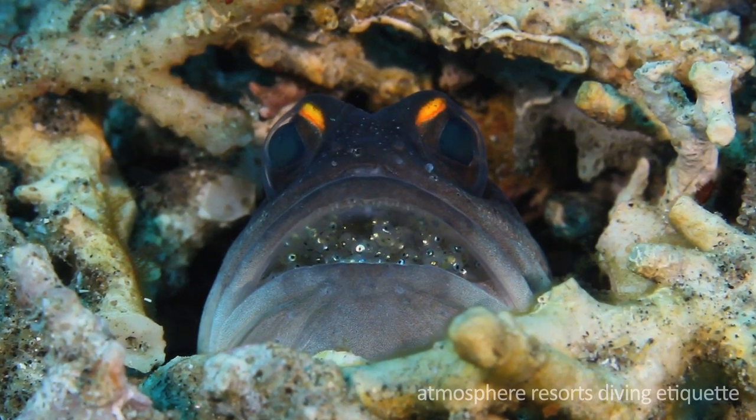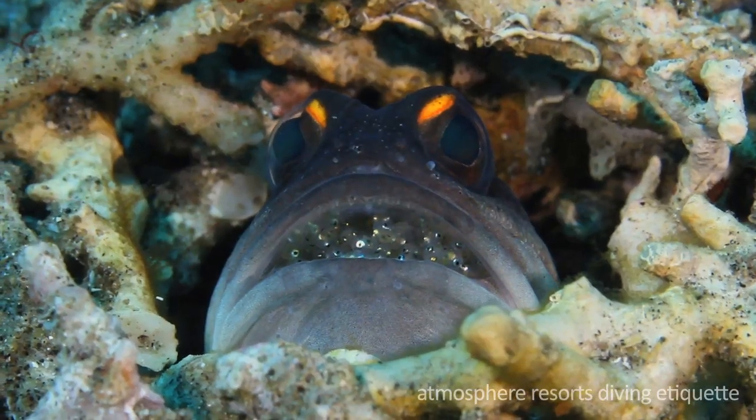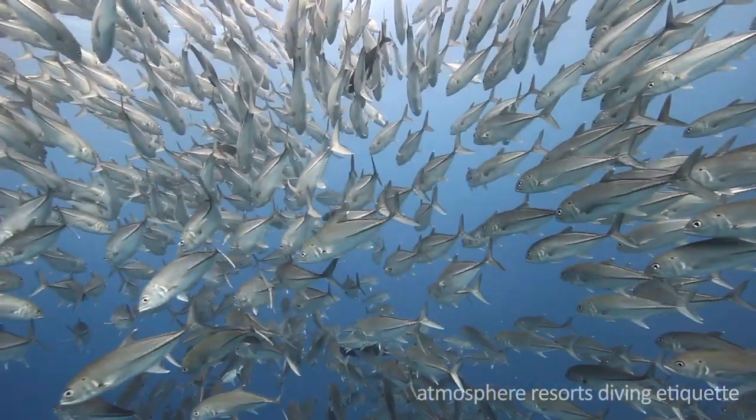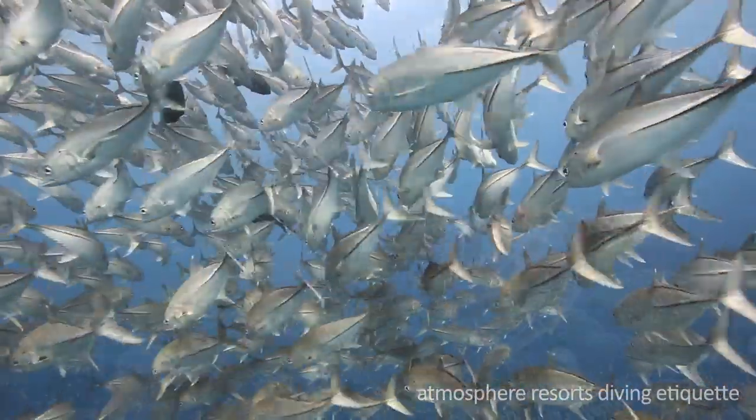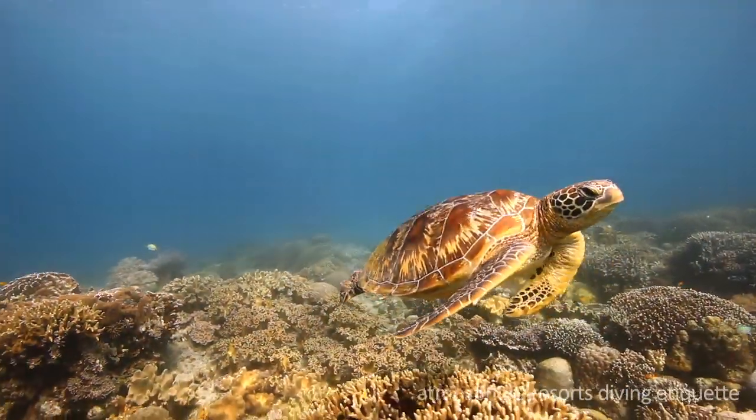Fascinating macro life isn't the only thing Dawin has to offer. There are big schools of fish, like these big-eyed trevalli. Friendly sea turtles are also common.